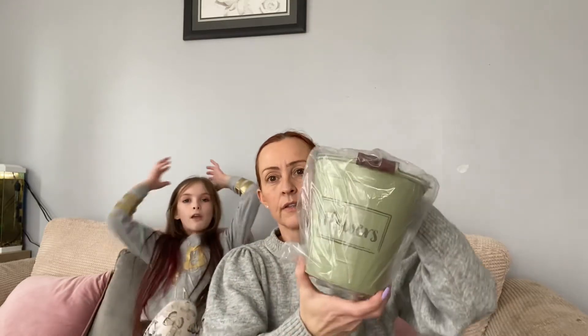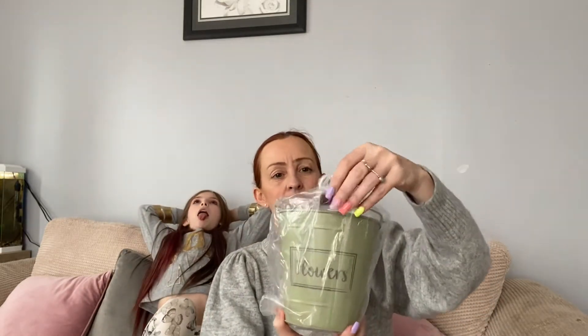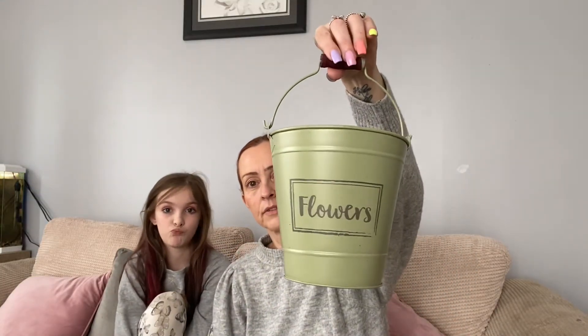We also got these from Home Bargains because they're like one pound. These are really, really cute - they're just little flower buckets and they've got a little wooden handle. I got one in cream as well. I really like them.